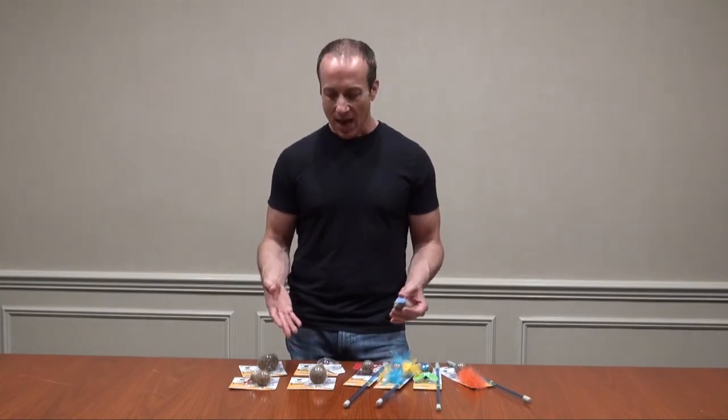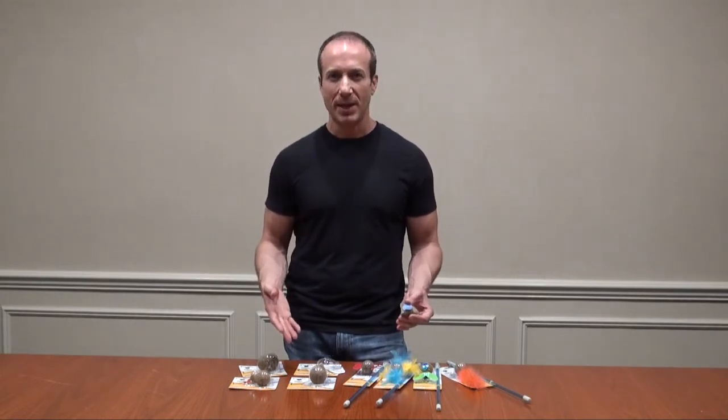These are all available on our website at BigApplePetSupply.com in our cat toy section. I'm Steven the Pet Man, and I thank you for watching.